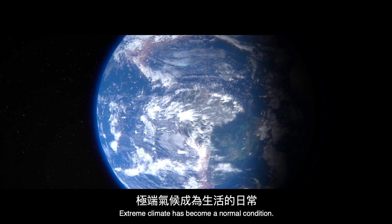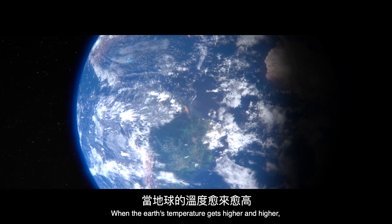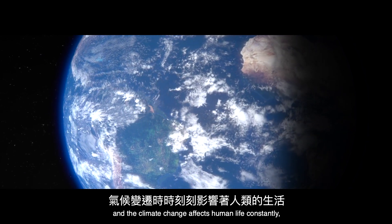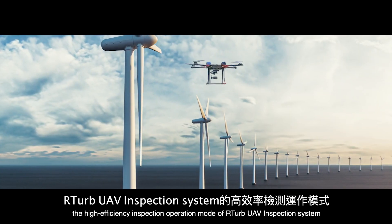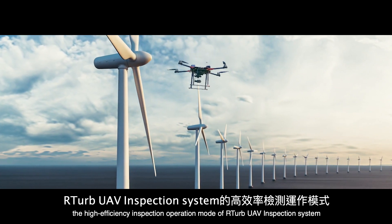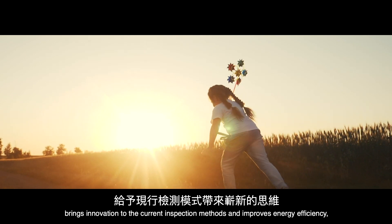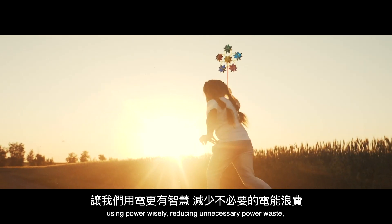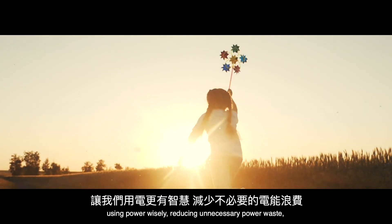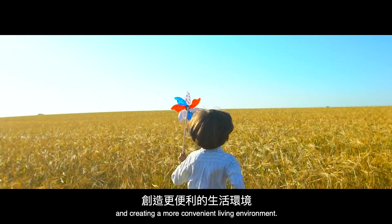Extreme climate has become a normal condition. As the Earth's temperature gets higher and higher and climate change constantly affects human life, the high-efficiency inspection operation mode of the R-TURB UAV inspection system brings innovation to current inspection methods and improves energy efficiency — using power wisely, reducing unnecessary power waste, and creating a more convenient living environment.